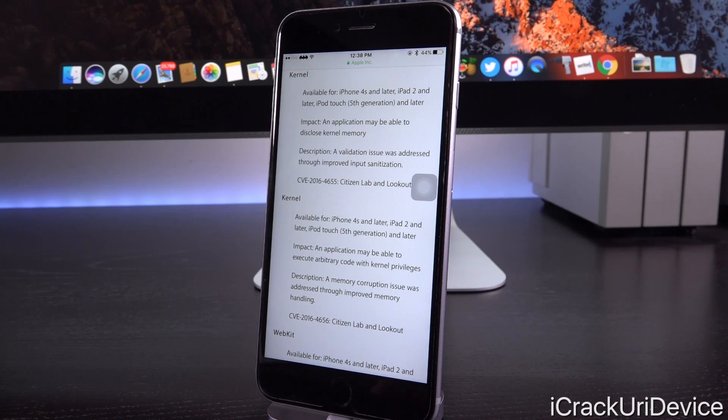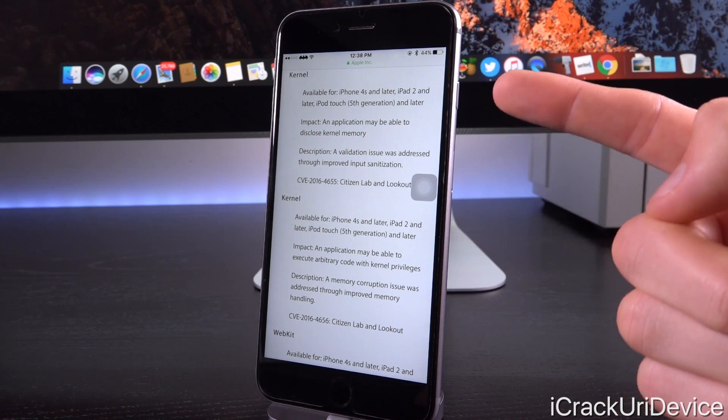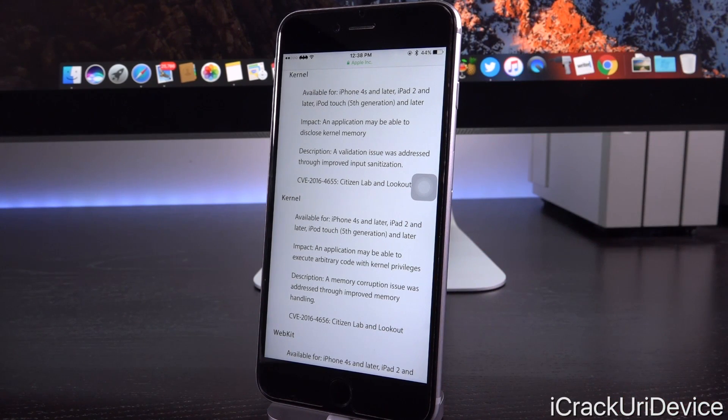Some of you may recall that prior to the iOS 9.3.x jailbreak from Pangu, Luca Tedesco released a video demonstration of himself utilizing a jailbreak he created centered around a WebKit exploit. These are definitely some powerful vulnerabilities — these kernel vulnerabilities could have possibly been used to create a jailbreak.